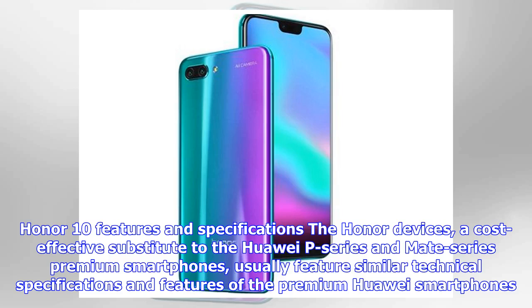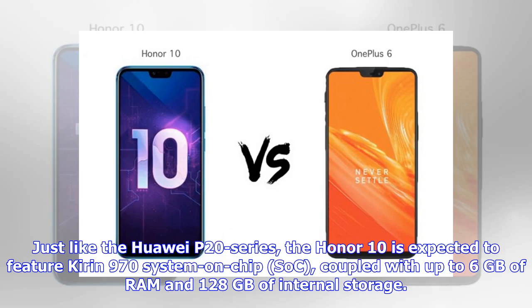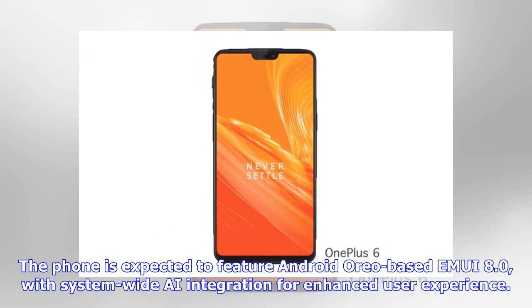The Honor devices are a cost-effective substitute to the Huawei P series and Mate series premium smartphones, and usually feature similar technical specifications and features. The Honor 10 is expected to take inspiration from the recently launched Huawei P20 Pro, but might miss premium features such as light-tuned camera lenses. Just like the Huawei P20 series, the Honor 10 is expected to feature the Kirin 970 system-on-chip, coupled with up to 6 GB of RAM and 128 GB of internal storage. The phone is expected to feature Android Oreo-based EMUI 8.0 with system-wide AI integration for enhanced user experience.